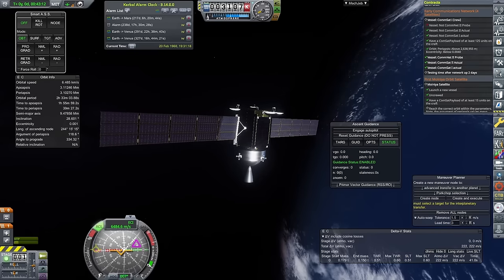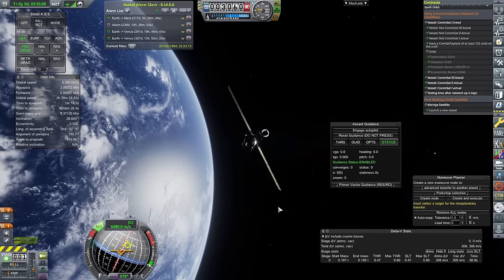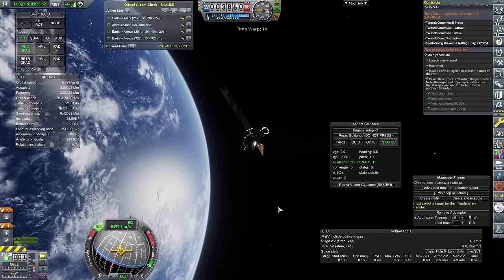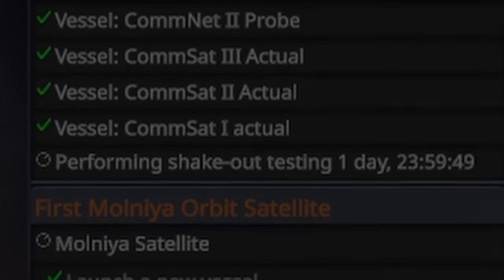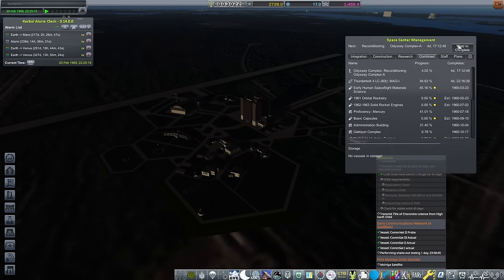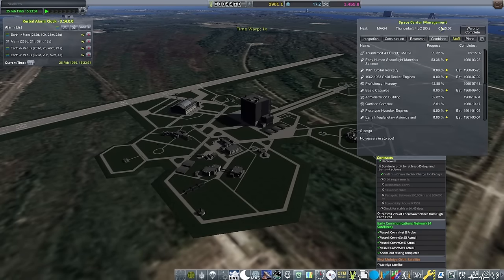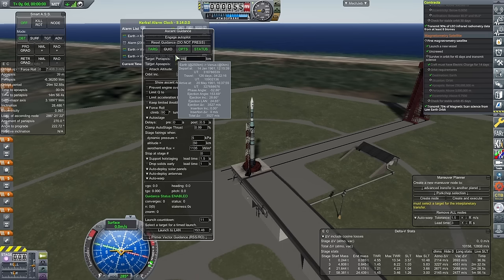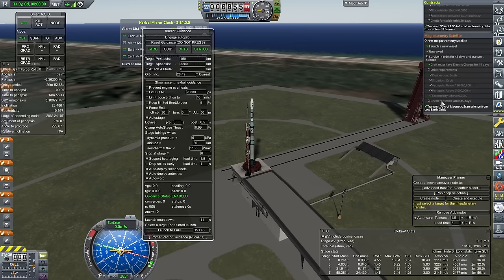That crewed orbit program is going to cost me three slots, and I'm a little ways off that. I also need to finish the Commercial Satellites program, which is what we're doing right now with this communications network. Once this has been set up, it is performing shakeout testing lasting two days. I only need to do a Molnia orbit, and that shouldn't be too difficult — but as is the case with all these commercial satellite programs, we lose the satellites, and I have something to say about that.